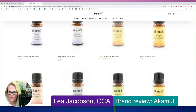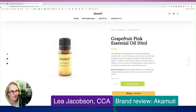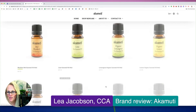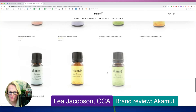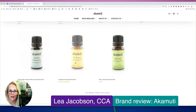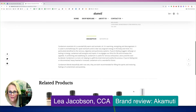Grapefruit is also phototoxic — let's see if they have that flagged here as well. Nothing here at all. So they need to be a little bit more consistent on their safety information and any information at all. Cardamom is another one that's high in 1,8-cineol and should be flagged for children under the age of 10, and I'm not seeing that they did.